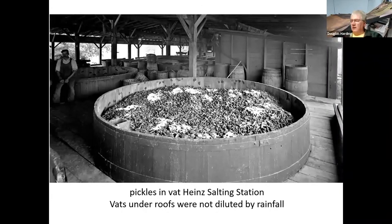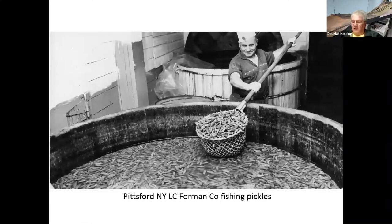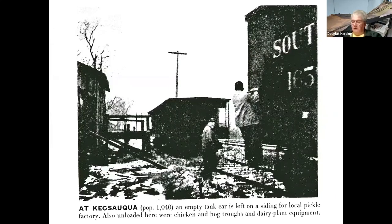The roof advantage was that you didn't get rainfall diluting the salt brine that the pickles are floating in. You can see the white scum floating on top and all the baskets and stuff that came in. Here's how they got those cucumbers under the vats — they just used a fishing net. This fellow is somewhere out in New York, fishing out the pickles.